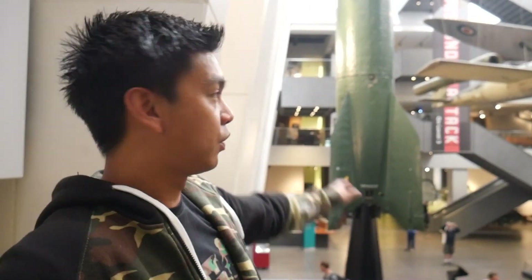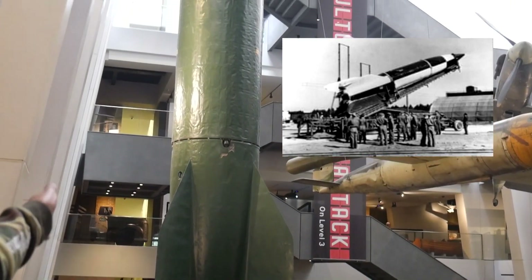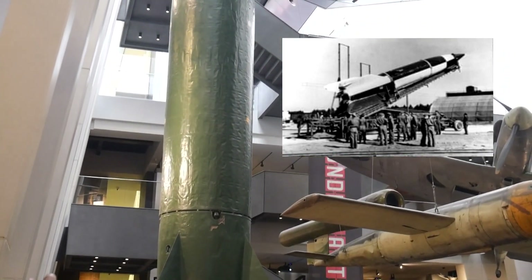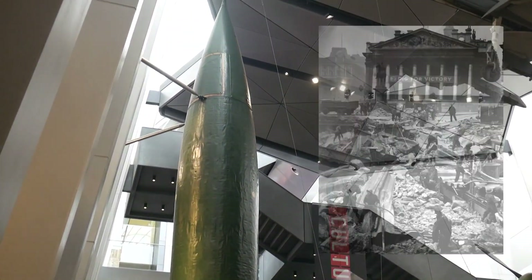Later in the war, to continue the campaign of terror, the Germans developed the V2, which is this bigger rocket. The V2 would be launched from mainland Europe and then hit cities like London — and unlike the V1, it wasn't able to be shot down.